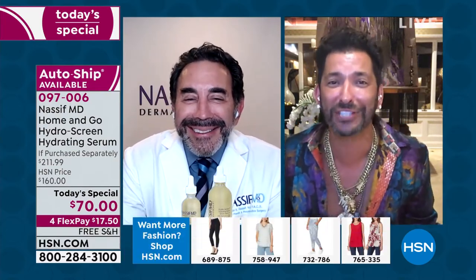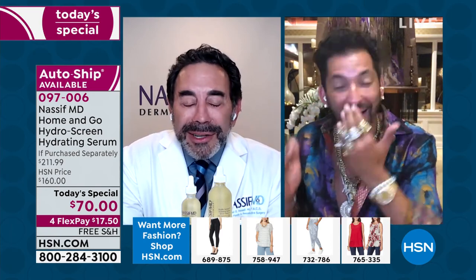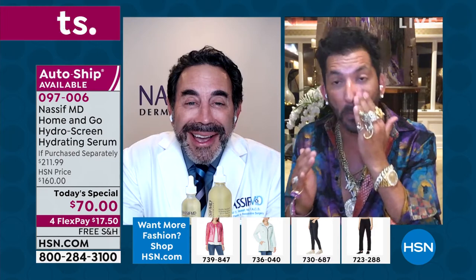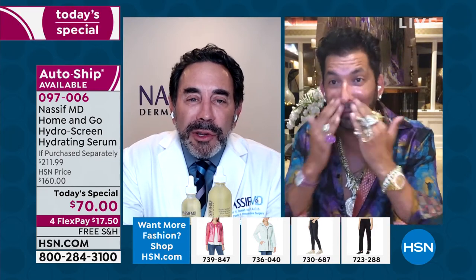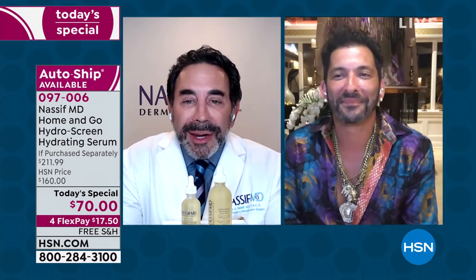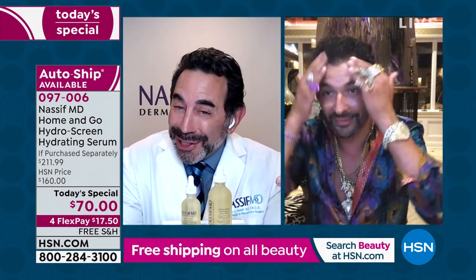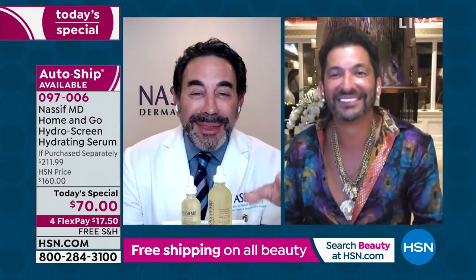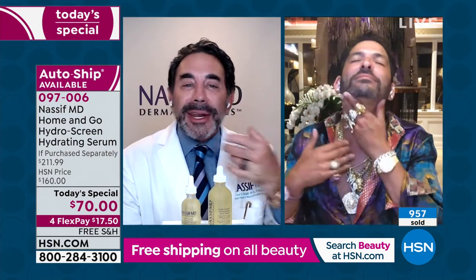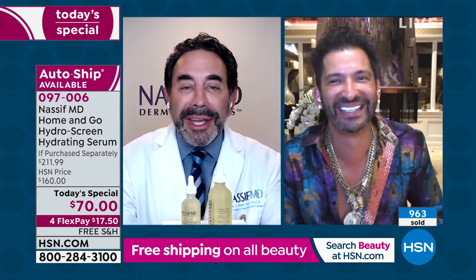Dr. Nassif, you make me feel so young. Brother, it's great to see you. Martino and I met years ago — my wife loves his products, and he started using my products a long time ago. I started him with the detox pads and then the Hydroscreen. He actually just ran it through his hair! And remember, this is especially great for men after shaving — I even put it in my beard. Your skin does look radiant, my good friend.